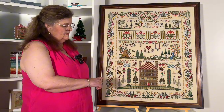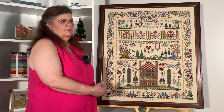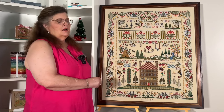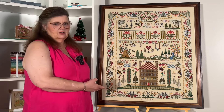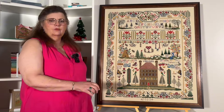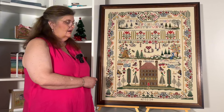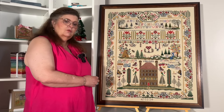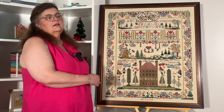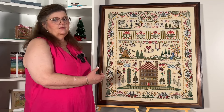I chose this particular sampler because when I choose a sampler, I choose it to teach me something. This one taught me different specialty stitches. I chose to stitch it on AIDA because I wanted to prove that you could do specialty stitches on AIDA and that silks would work well with cotton fibers, and that different kinds of silks or manufacturers of silks would work lovely together.